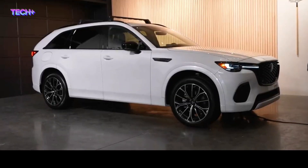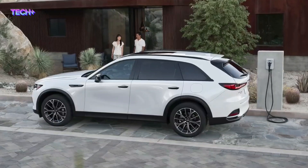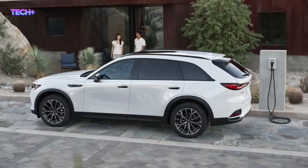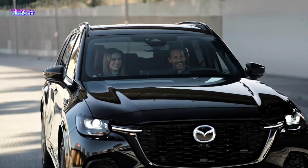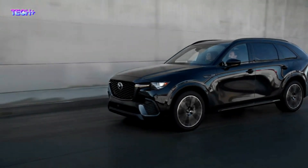It is the third model in Mazda's large product group and comes with a hybrid powertrain, including a plug-in hybrid system and M-Hybrid. The price is expected to start around $45,000 and go up to $61,000 depending on the trim and options.